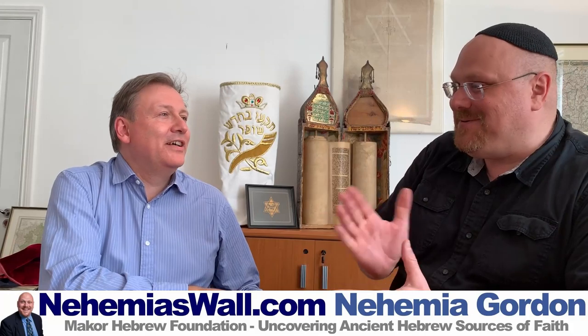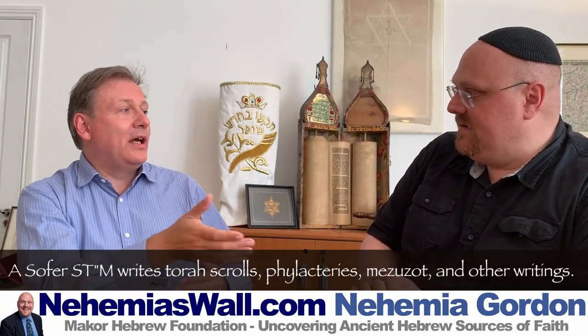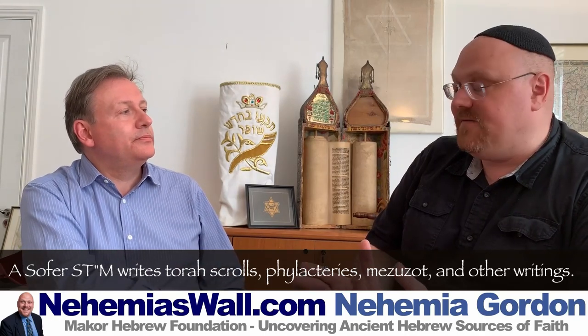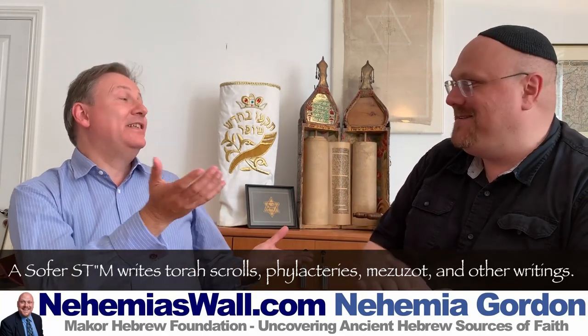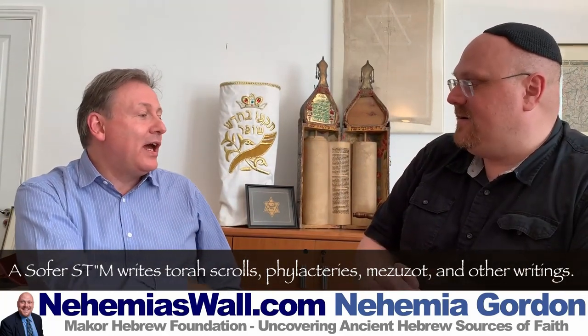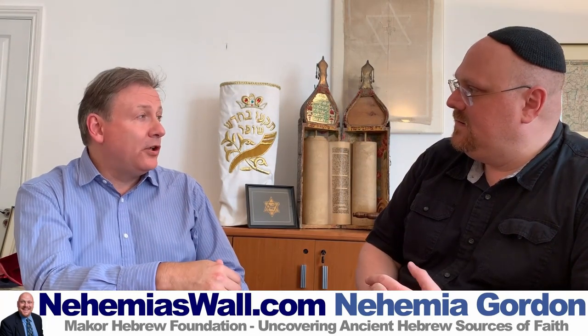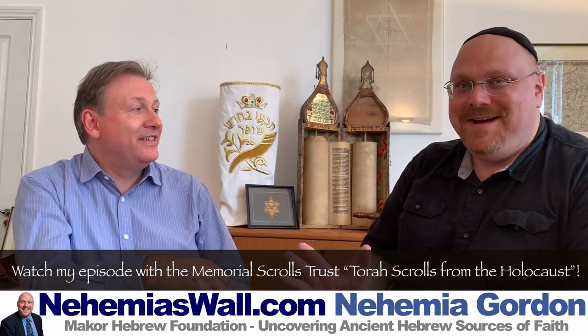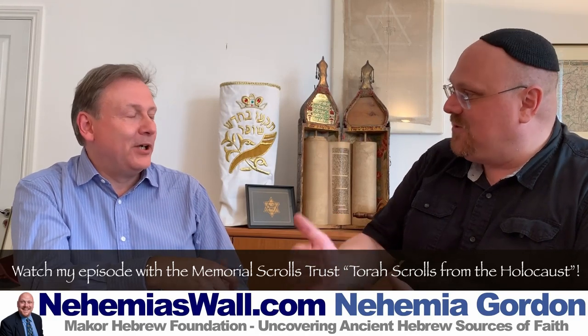What is it like to be a scribe writing books by hand in the 21st century? As a scribe, I'm a sofer stum — stum stands for Sefer Torah, Tefillin, and Mezuzah. Nowadays you either get commissioned to write a new Torah scroll for a new community, or a lot of the work is repairs and restoration, particularly of older historical scrolls. I'm working at the moment on one from the Czech Scrolls. We're actually here at the Memorial Scrolls Trust, and I'm one of the authorized scribes who works here.